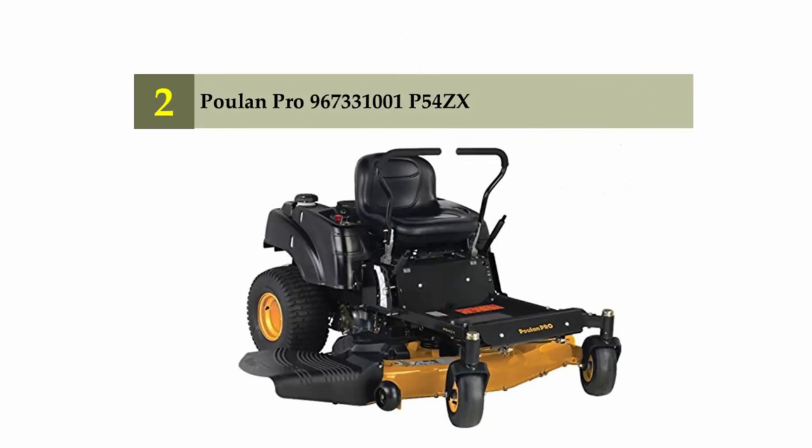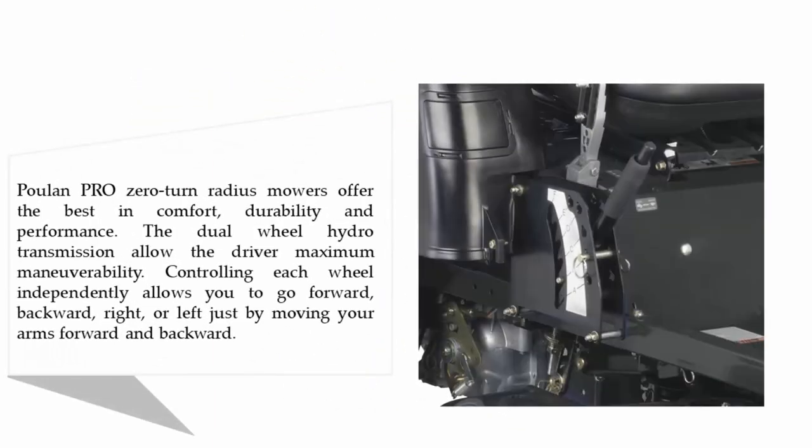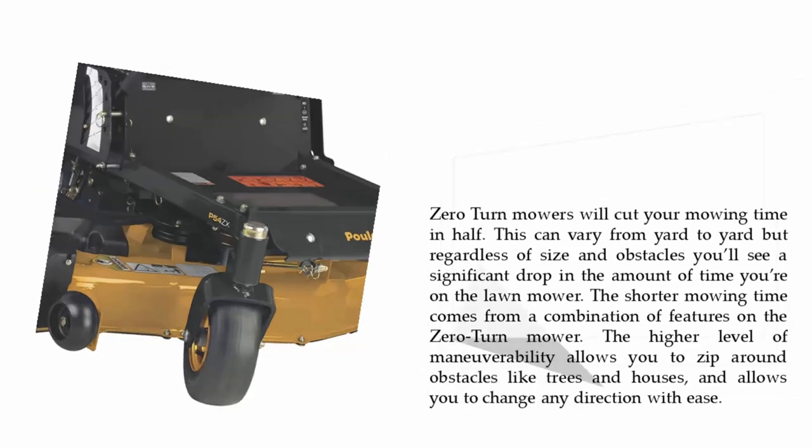Nearing the top of our list at number two: the Poulan Pro 967331001 54" ZX. Poulan Pro zero-turn radius mowers offer the best in comfort, durability, and performance. The dual hydro transmission allows the driver maximum maneuverability; controlling each wheel independently allows you to go forward, backward, right, or left just by moving your arms forward and backward. Zero-turn mowers will cut your mowing time in half. Regardless of size and obstacles, you'll see a significant drop in time on the mower. The higher level of maneuverability allows you to zip around obstacles like trees and houses and change direction with ease.